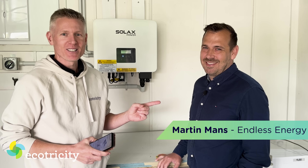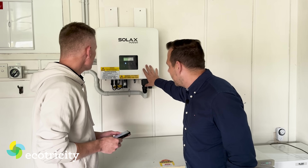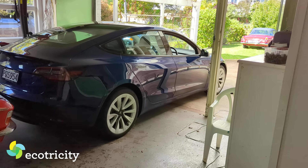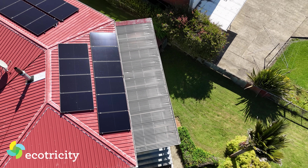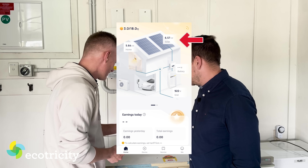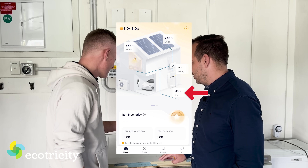Martin from Endless Energy has come down to check out the final sign-off. The system is running — it's grabbing the sun's rays and turning them into power for the house. Right now we're doing 6.8 kilowatts. The sun is shining, and that's free electricity. There's an Evnex charger putting electricity straight from the solar panels into the car in the garage — not taking anything from the grid. The mobile app shows 6.57 kilowatts from the solar panels, the house is using 5.6 kilowatts, and we're feeding back just under a kilowatt of power to the grid.